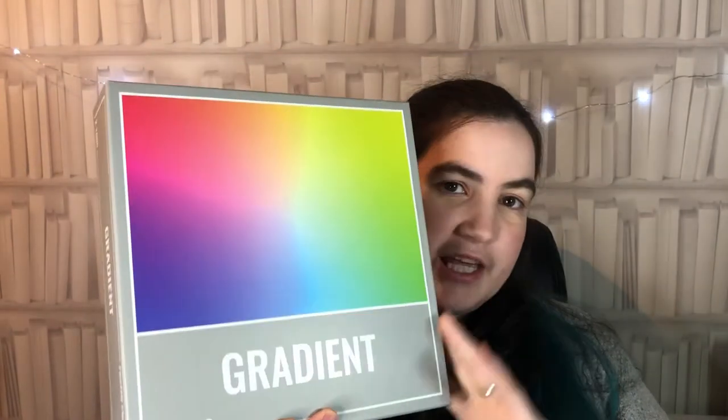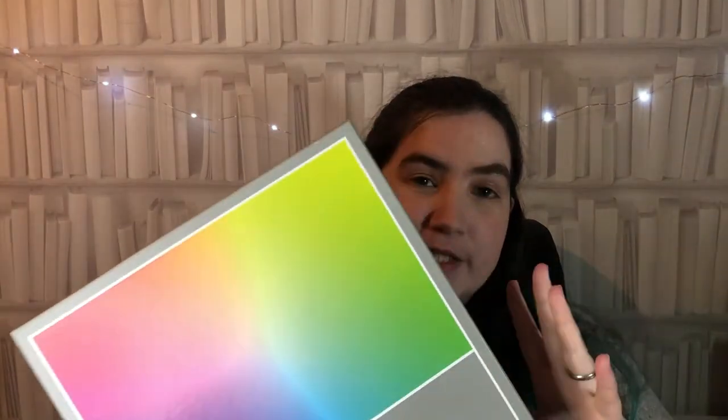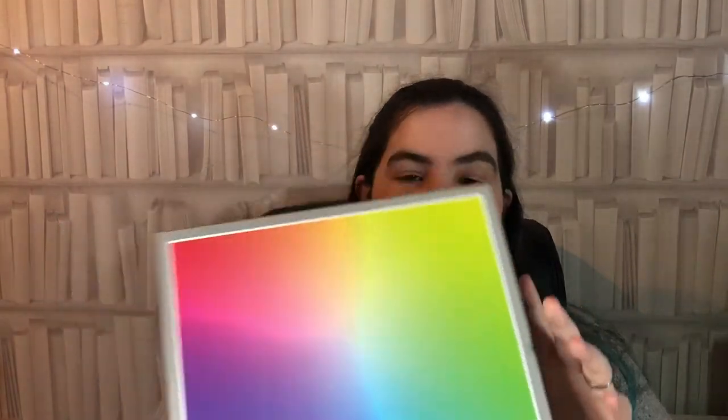Next up I've got something a bit different - this is Gradient by Cloudberries. It's a thousand-piece jigsaw puzzle at £16.99, and the finished puzzle measures 68 by 48 centimeters. It's a beautiful color gradient and I'm really looking forward to putting it together. Each piece looks like a solid color, so it'll be really interesting finding the subtle deviances in color. The Cloudberries range does some really lovely modern jigsaws - a great alternative to the typical country cottage scene.